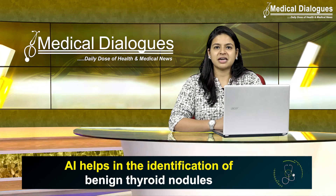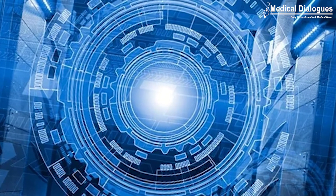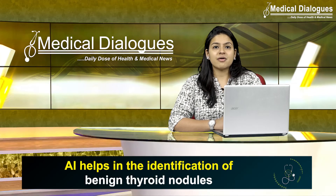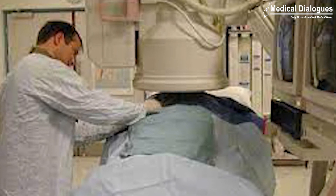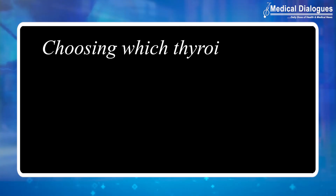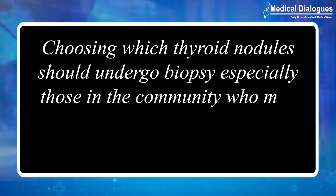The researchers demonstrated that using AI analysis of ultrasound images to rule out thyroid cancer and avoid unnecessary biopsy is definitely possible. They remarked that this technology could assist radiologists and endocrinologists in choosing which thyroid nodules should undergo biopsy, especially those in the community who may not review a large number of thyroid ultrasound images.